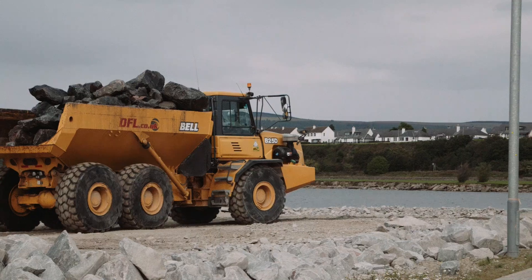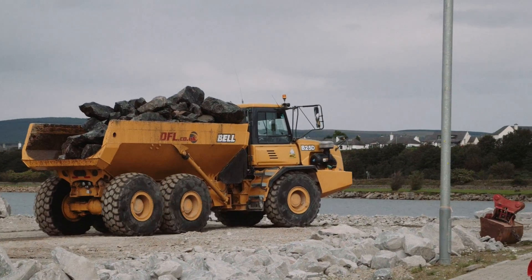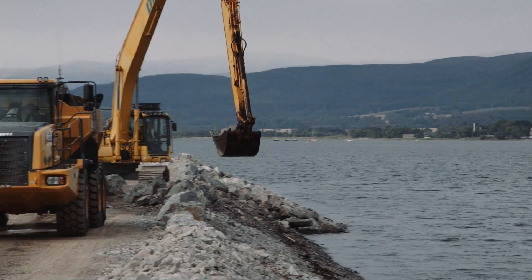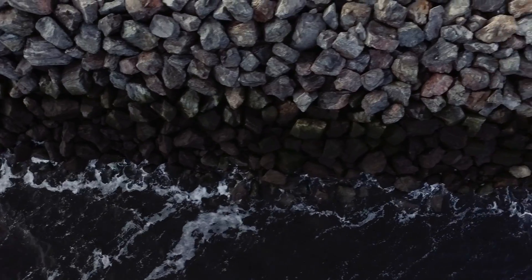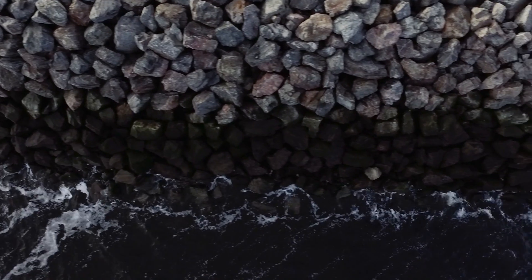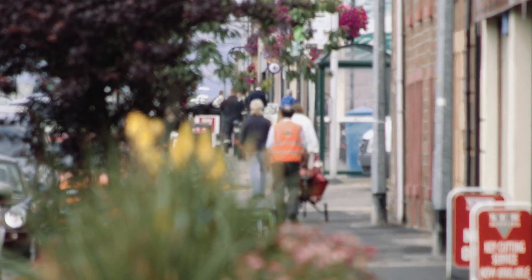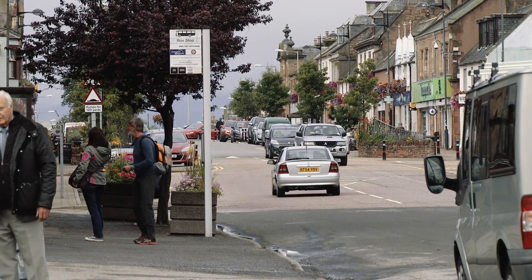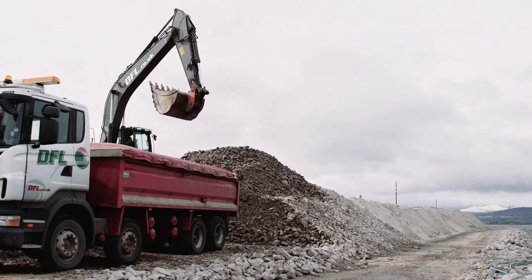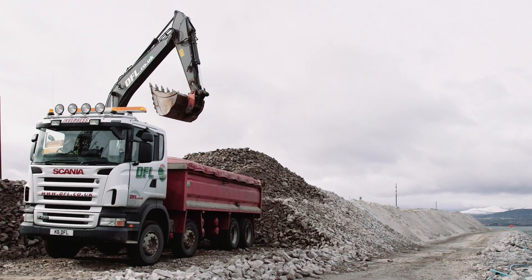The main challenge is bringing the quantity of rock needed to do the revetment. There was 160,000 tonnes of rock brought in. We went to a local quarry, sourced it, and blasted the rock and got it used in the right way, bringing rock through the local villages. We had to plan it right to create minimum disruption, and we developed a traffic management plan which would mitigate any disturbance to the local community.